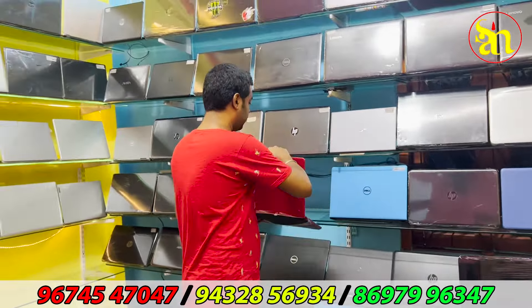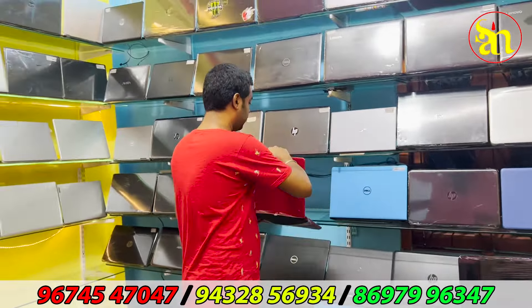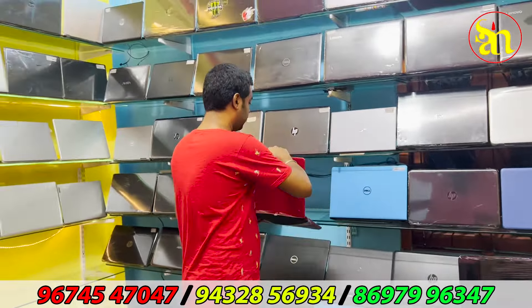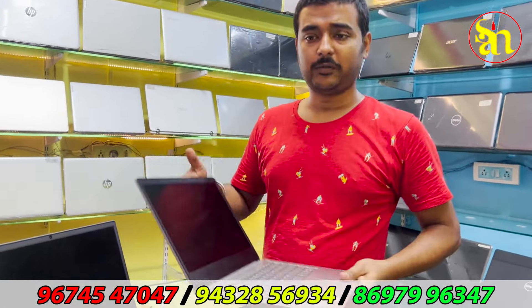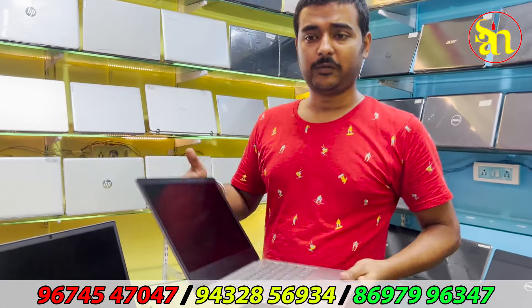32,000 — Dell i7 with Radeon graphics. The i7 is 35,000, fully mint and scratchless. It is a bulky laptop. The slim model 15.6-inch at the lowest and best price — super mint, top of the stock, huge bulk stock. Best option available.